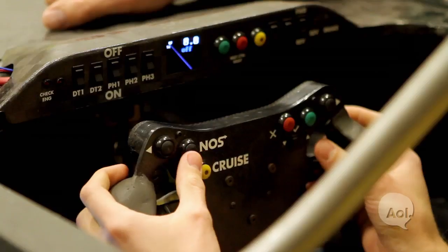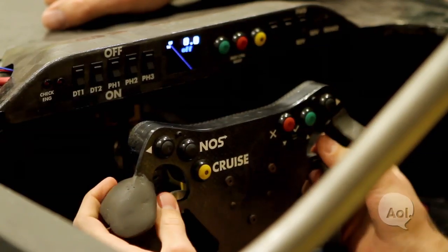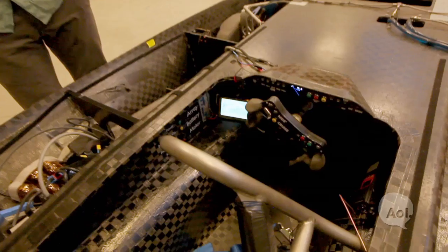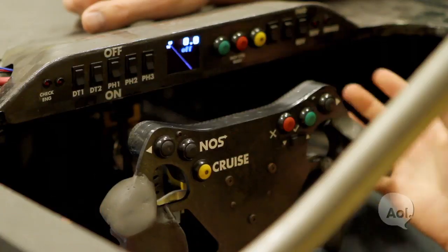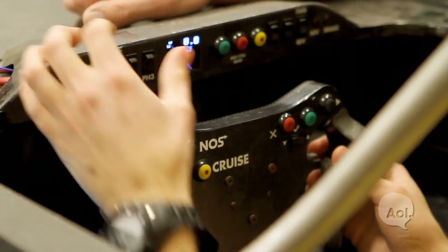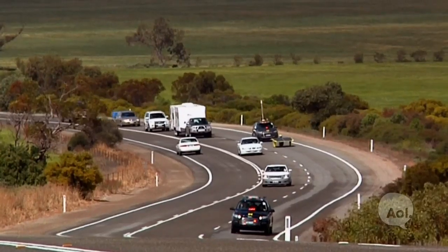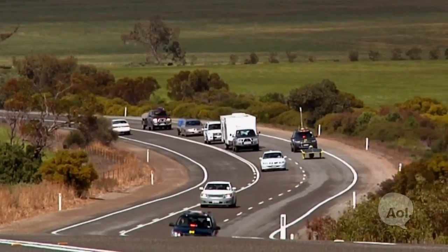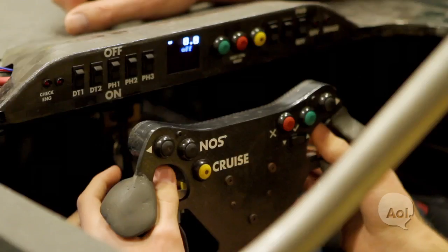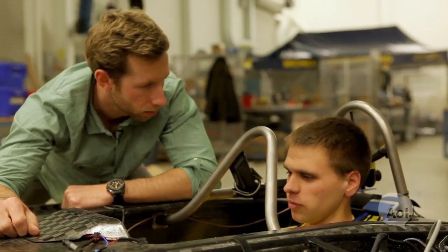This car is fully street legal. This button here we call NOS — it basically increases the current you can run through the motor, so we use it for passing if we just need more power. We can send text messages to the driver with this screen here, and the driver can respond with a yes or no. Up here, these are switches for the solar array — we can turn off or on parts of the array. For example, at the beginning of a race our battery will be fully charged and we don't want to overcharge, so we'll turn the array off for the first couple of minutes. We don't have an accelerator pedal — it's on the steering wheel right here. You can see the car jumps a bit. And on the left is regenerative braking.